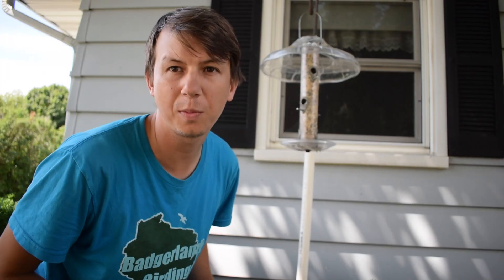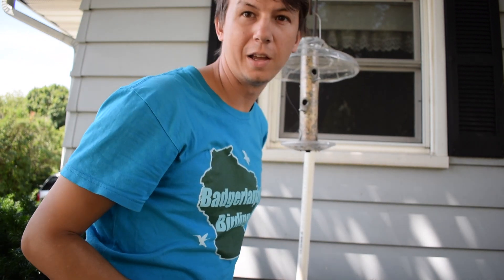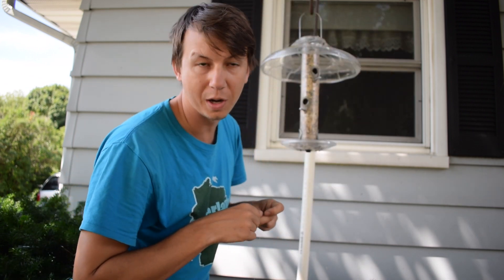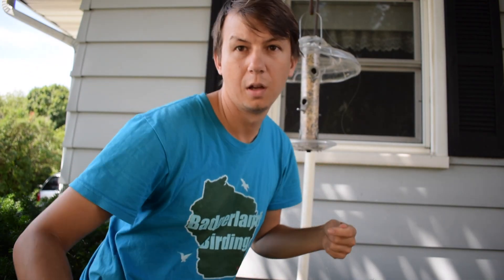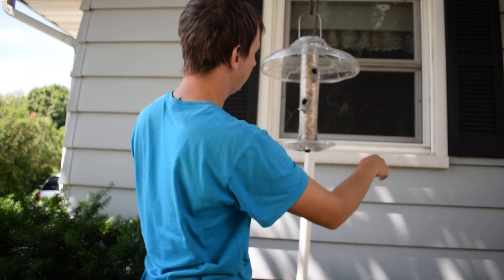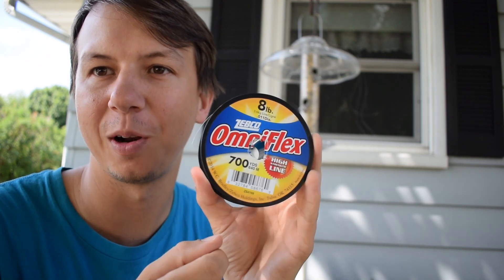This is the other feeder I want to do. This one might be a little easier and I think we'll put four strands on here. If this does work, you definitely want to do this in a more reinforced way — measure them out and have a system to keep it up. From what I've read, this allegedly works because house sparrows have bad eyesight, so I'm assuming they think the strands are something they can't pass through, while other birds with better eyesight know they can just pass by. Here's the line I'm using — it's Omniflex eight-pound line, just some line I had laying around.